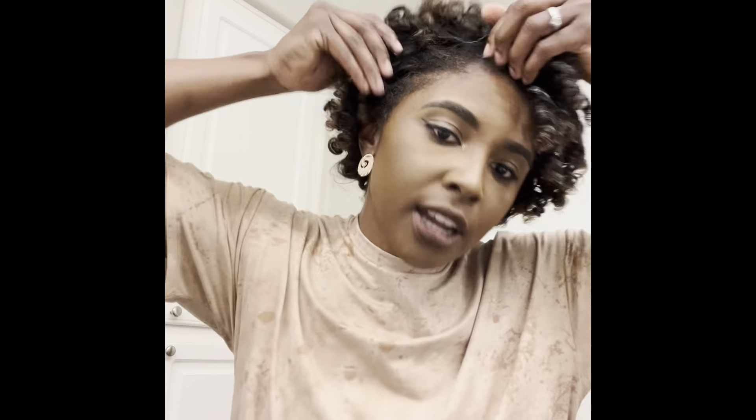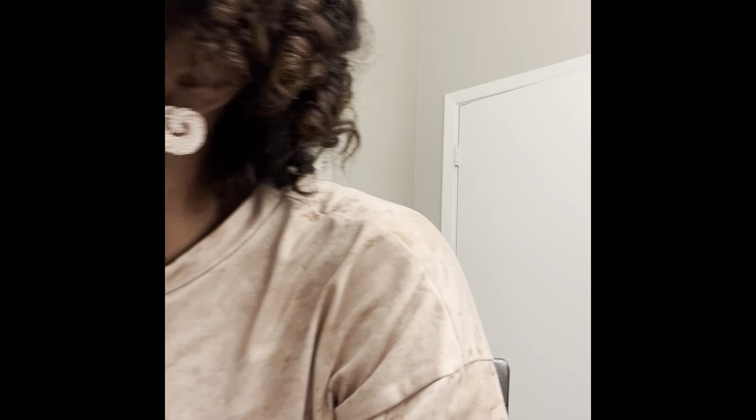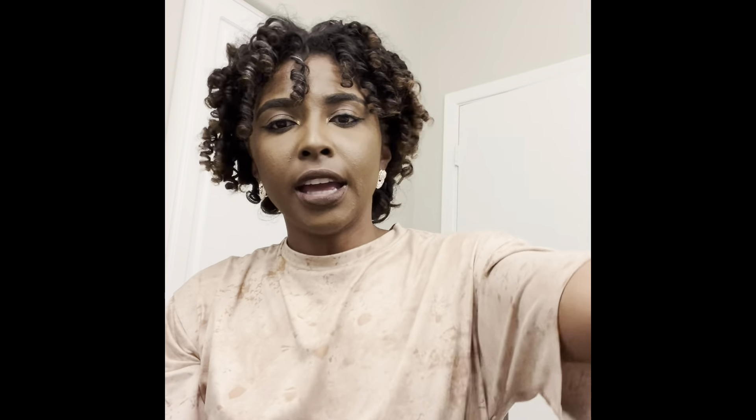Y'all see my edges? I've been needing something that just lays it down. People were telling me to lay it down at night — what I do is I put it in four sections, grab a ponytail here, here, one here, and one here, then I get my silk scarf and put it around my edges. Somebody told me to put the edge control on at night and in the morning it should be laid down. I don't know how I feel about that but I guess I'll try it.